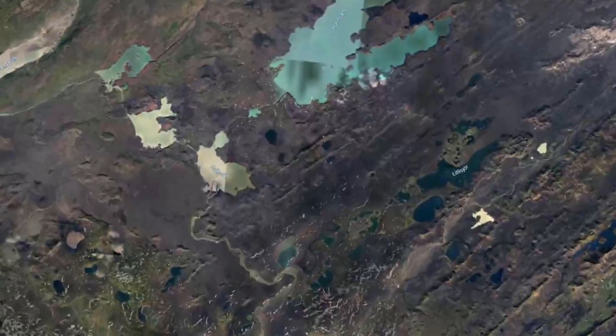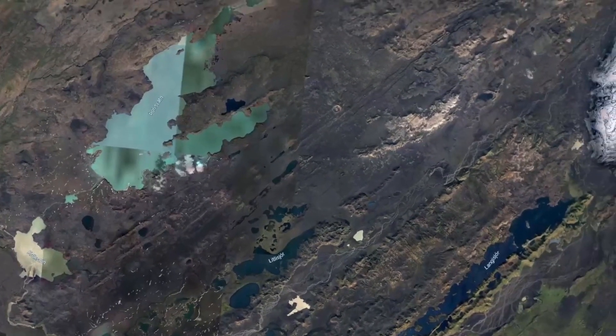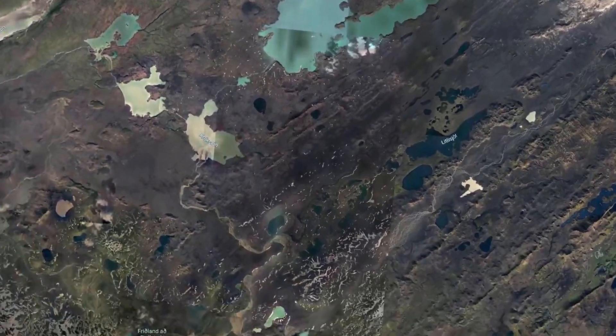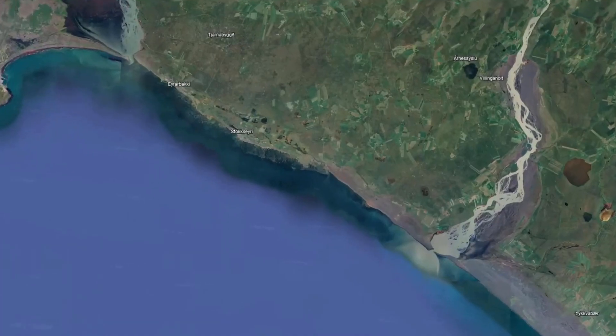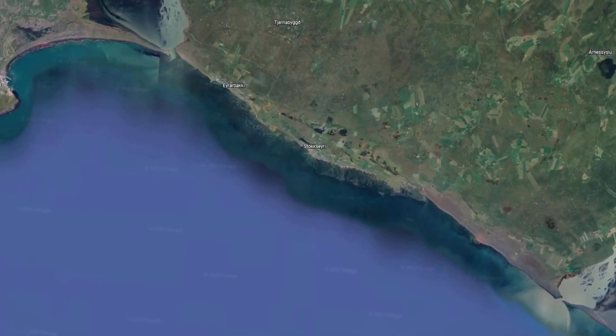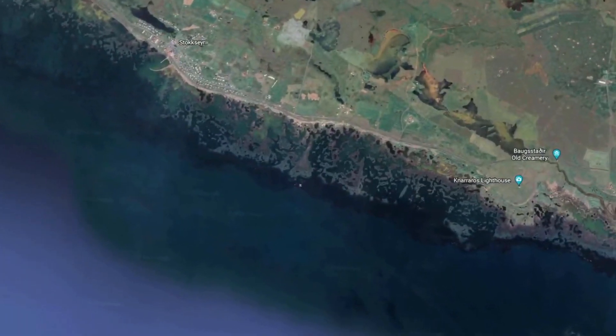Most of Þjórsárhraun's eruption site is now covered by younger lava fields, while the part that is not on the highlands is almost fully intact — which just goes to show how active this part of Iceland really is. There is also a few-hundred-meter section of the lava field that is now covered by sea, as sea levels were 50 meters lower back then.